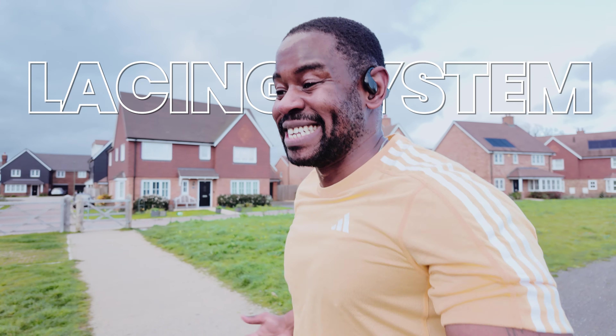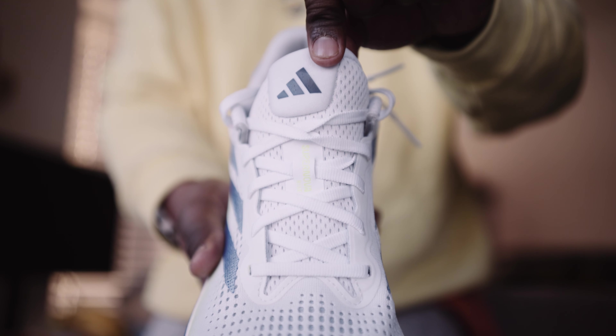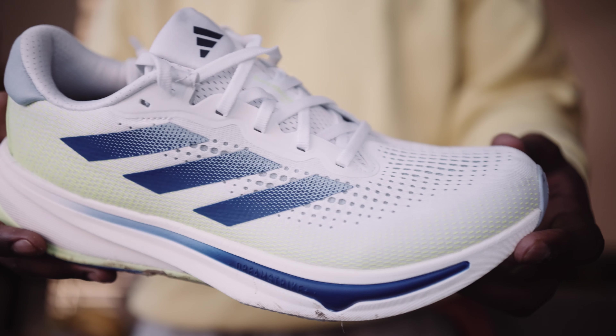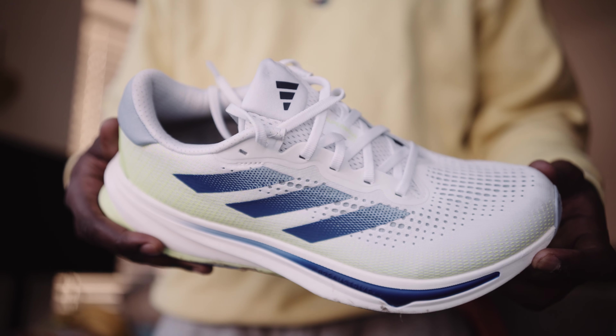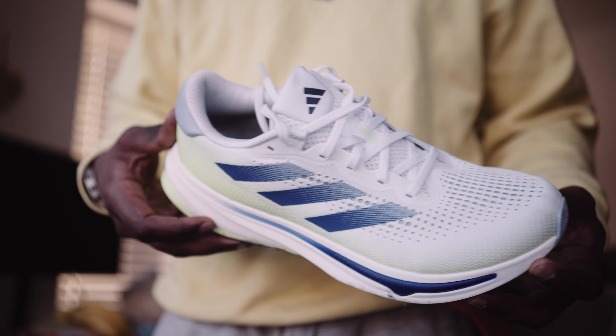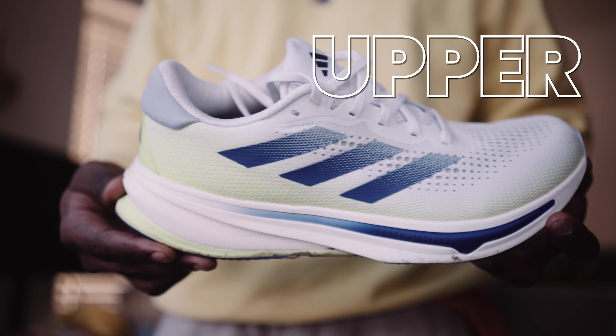In terms of the lacing system, it's pretty standard — just normal laces. There isn't anything special to sing about; they're £130 shoes and the laces are as basic as that. They're plush to the touch, nice feel to them. You won't have any issues with shoes coming undone, and they also offer the runner's knot which gives you even more assurance. The eyelets are just holes — no experimental strings or anything. It's a daily trainer, it works.